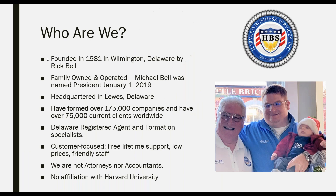Just a quick note before I turn things over to Mike — I want to go over who we are. We're Harvard Business Services, founded in 1981 in Wilmington, Delaware by Rick Bell. This is a family owned and operated company. Mike Bell, who's going to be presenting, was named our president on January 1st of this year. Our headquarters is now in Lewes, Delaware, right on the Atlantic Coast. We have formed over 175,000 companies and have over 75,000 current clients worldwide.